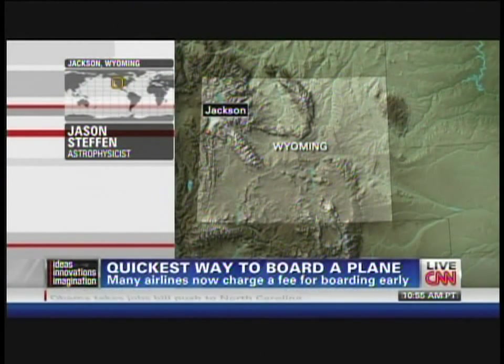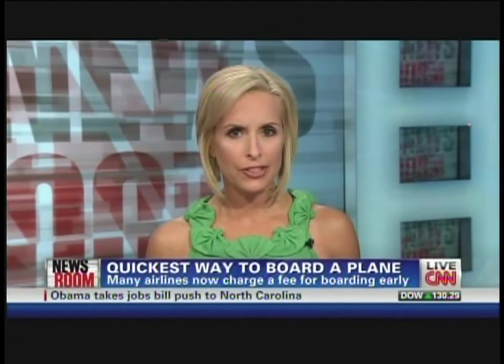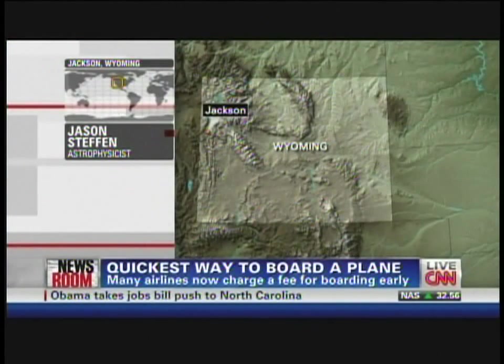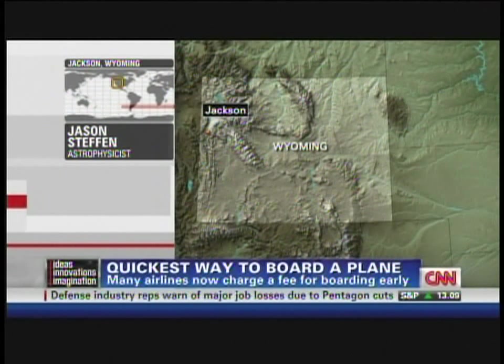I know that your tests were actually done on a plane with 12 seats. Would this work on a bigger jet, do you think? Yeah, I think it most certainly would work, and it would probably actually be a slightly better improvement in the boarding time relative to boarding in blocks on a bigger airplane.